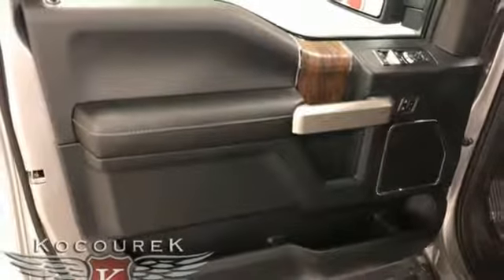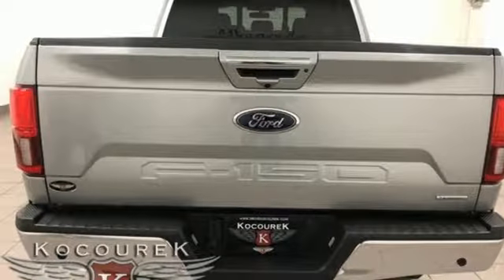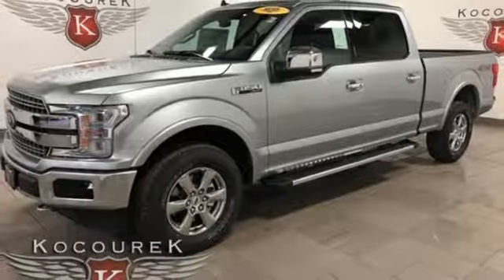Power heated mirrors, front heated and ventilated leather split bench seats, aluminum wheels, gas pressurized shocks, configurable instrument gauges, and automatic transmission.